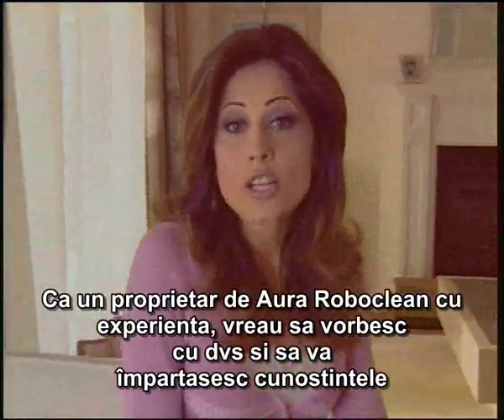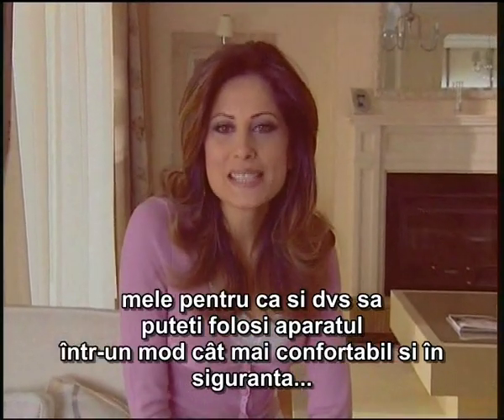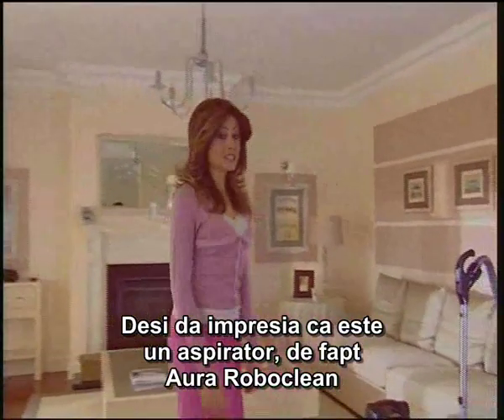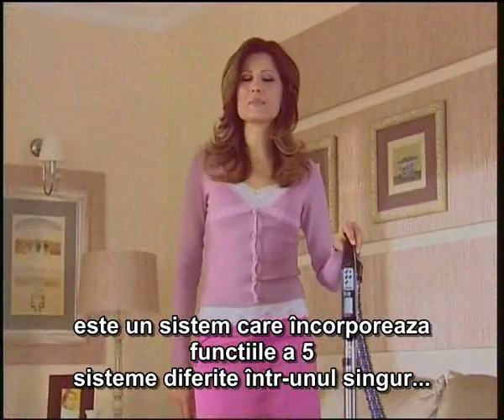As an experienced Aura Roboclean owner, I wanted to talk to you and share my knowledge with you, so you can use your machine more comfortably and safely. Although it gives the impression of being a vacuum cleaner, actually Aura Roboclean is a cleaning robot which performs the duties of five different machines in a single machine body.